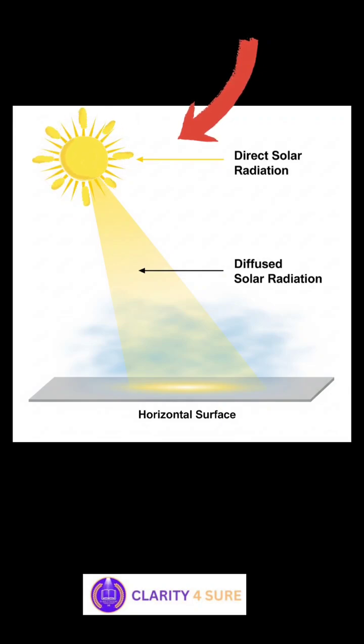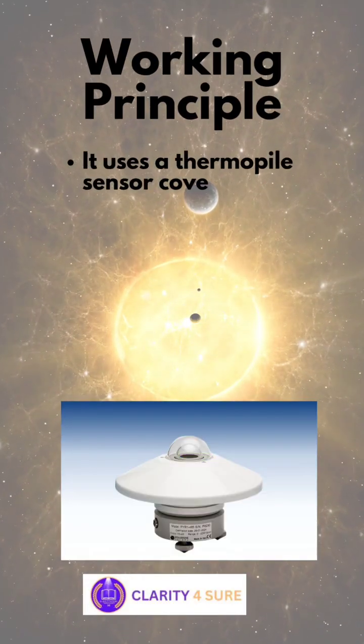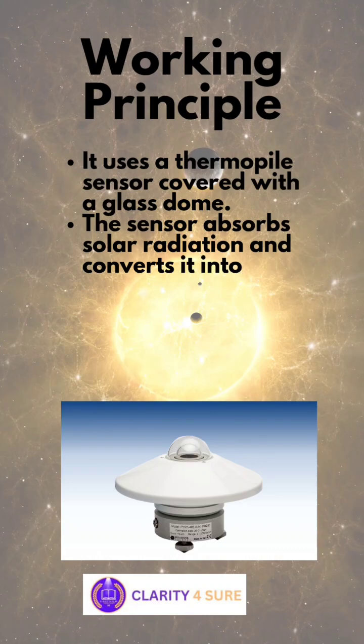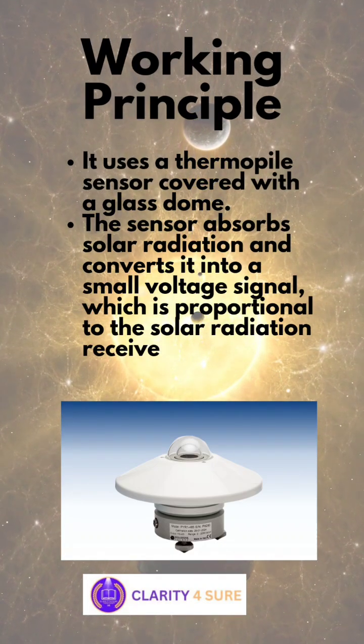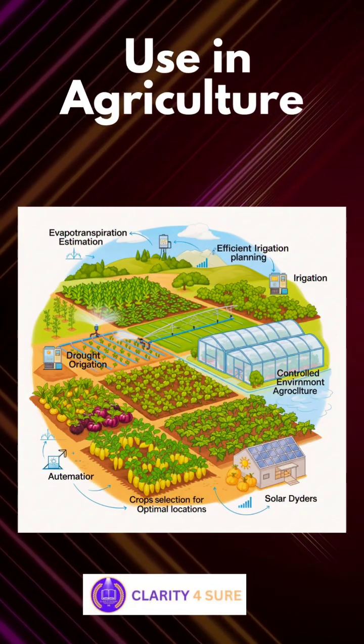Because sunlight is the primary source of energy for photosynthesis, the device works by using a special sensor called a thermopile, which is covered by a glass dome. This dome allows sunlight to pass through it, and the thermopile converts that light into a small electrical signal. The stronger the sunlight, the stronger the signal.